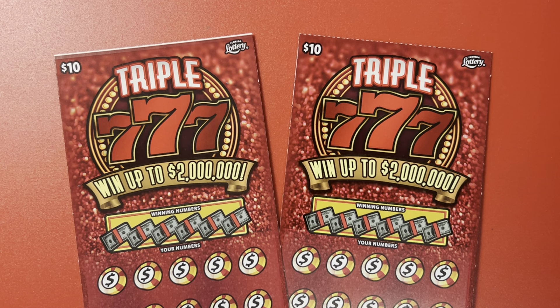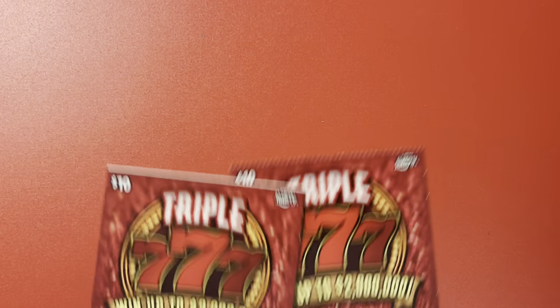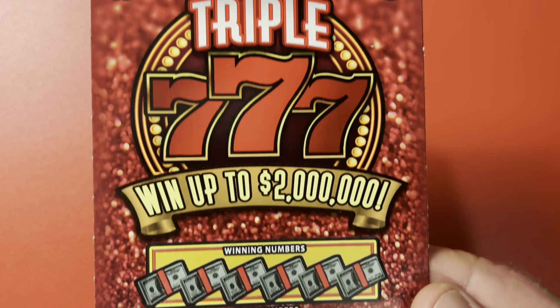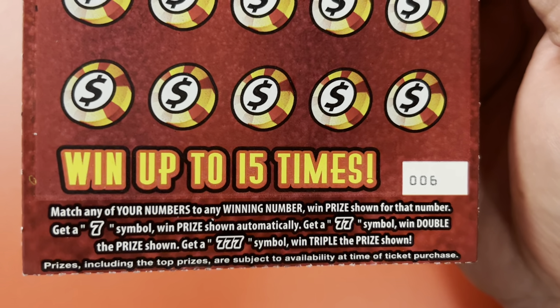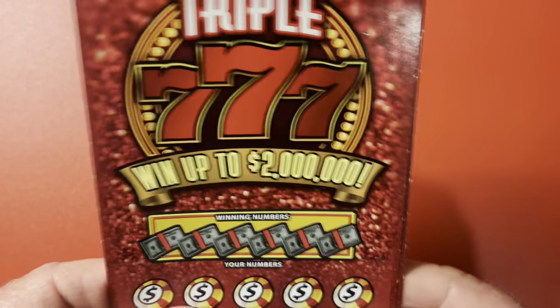Hello, everybody! I am the Scratching Wizard down here in beautiful Tampa, Florida, and welcome to the channel! Look what I got — I've got a $20 session today. I've got Triple Sevens, we can win up to $2 million. A single seven is an auto-magical win, two sevens is double, and three sevens is three times the prize amount. The odds of me posting this video today: one in 3.51.